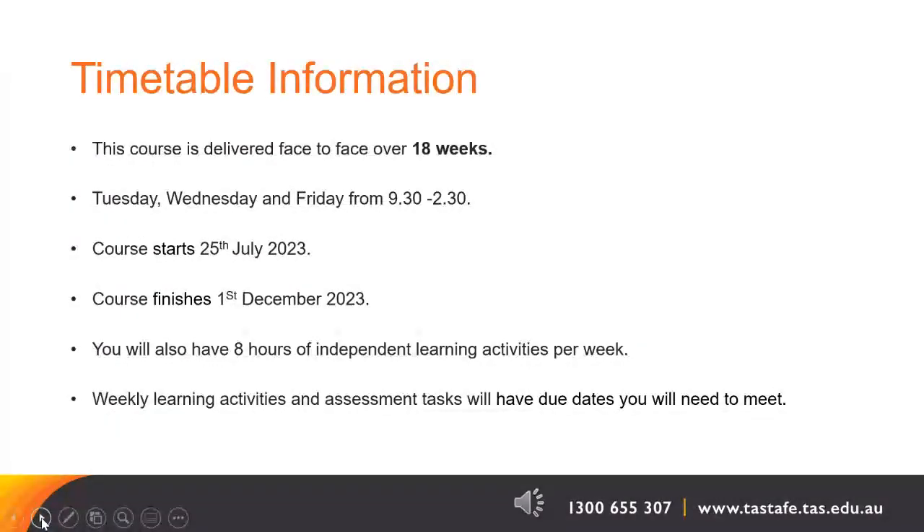The Certificate II in Career Preparation is delivered face-to-face over 18 weeks, one semester. It operates on Tuesday, Wednesday and Friday. Class runs from 9.30am to 2.30pm. This course will start on the 25th of July 2023 and finish on the 1st of December 2023. You will also have eight hours of independent learning activities per week in addition to class attendance. Weekly learning activities and assessment tasks will all have due dates and you will need to meet these and schedule time to do that.